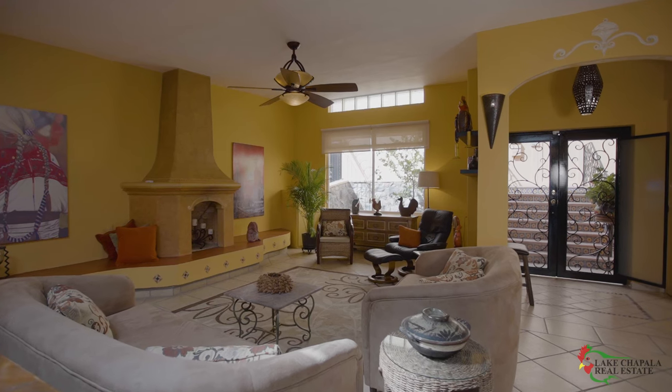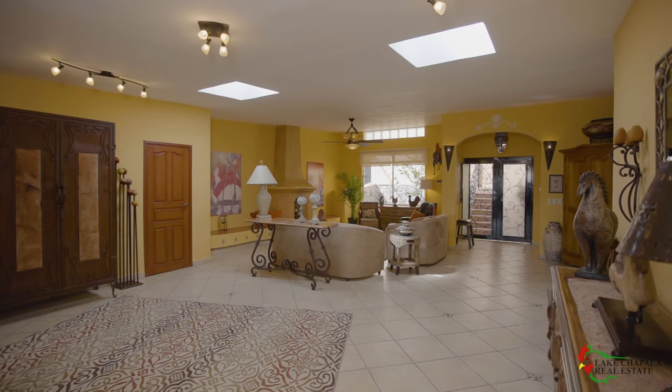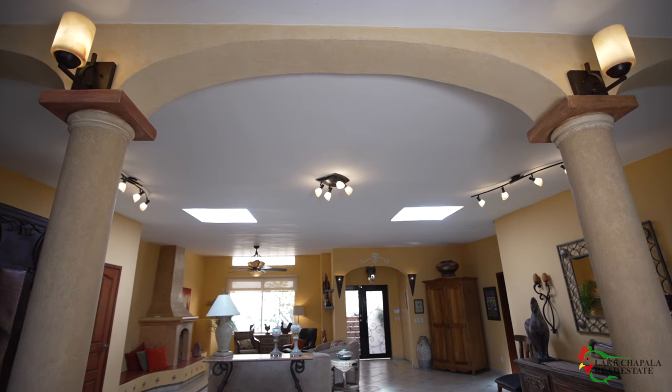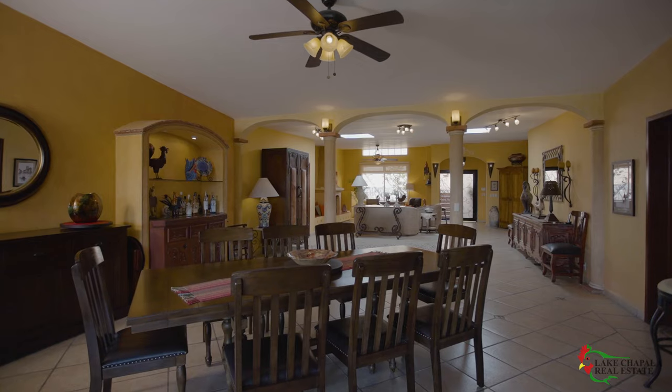Past the foyer, the open floor plan of living room, reception room, and dining room all flow out to the lake view terrace and are illuminated by multiple skylights. I'm immediately impressed with the scale and space of this home.